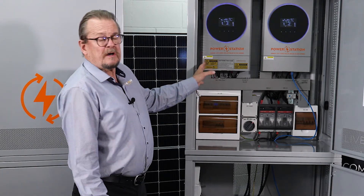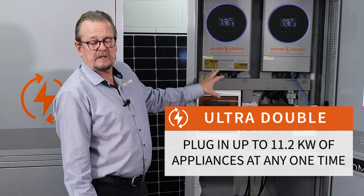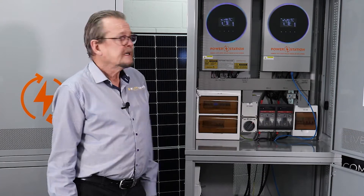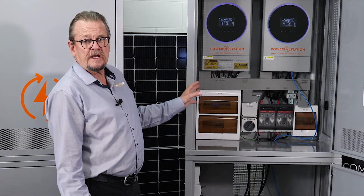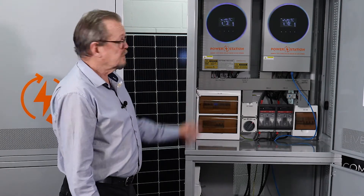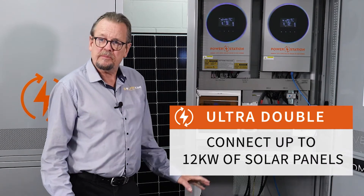This system will feed 11.2 kilowatts AC — that's about 45 amps AC into your home. That's a really significant amount of power, and that's the most power we've ever managed in a double inverter unit. So nearly 12 kilowatts. It'll also take up to 12 kilowatts of solar panels.